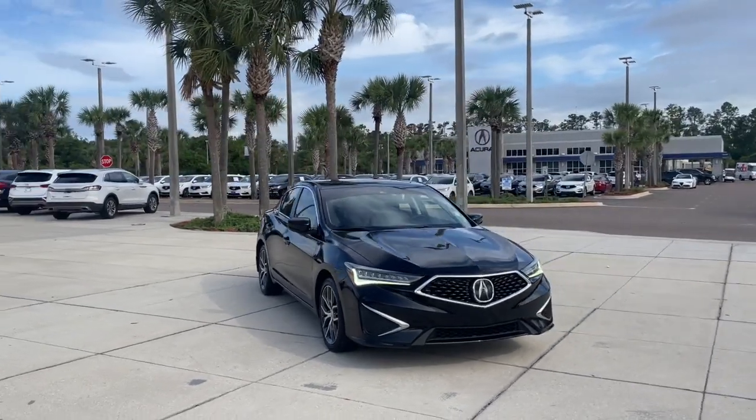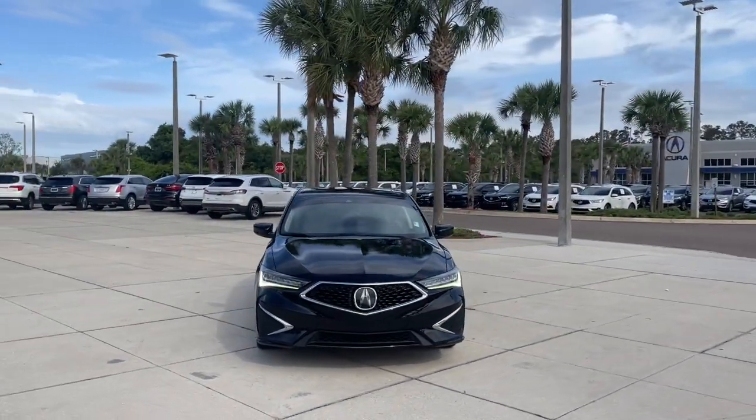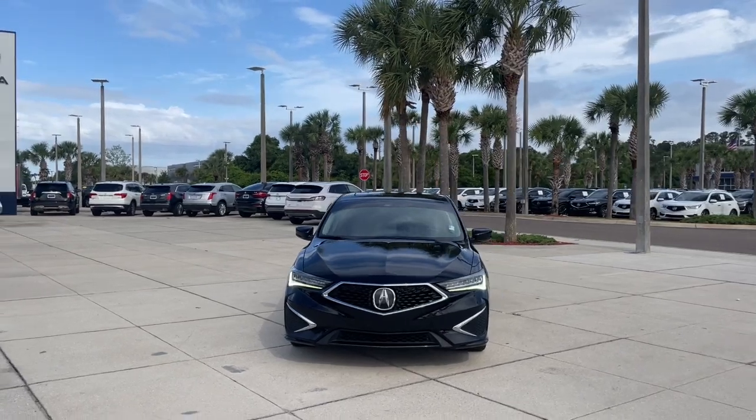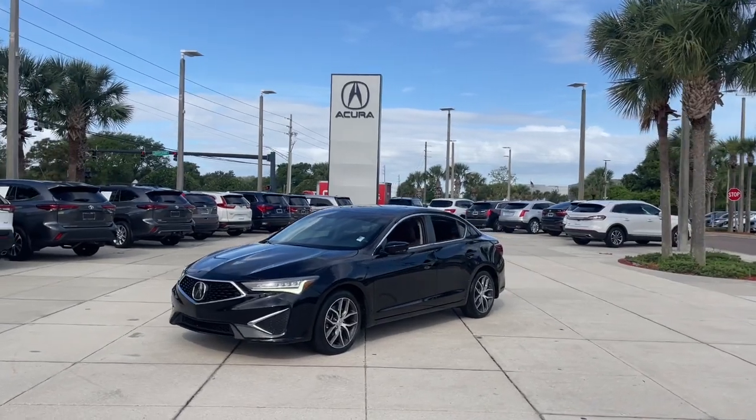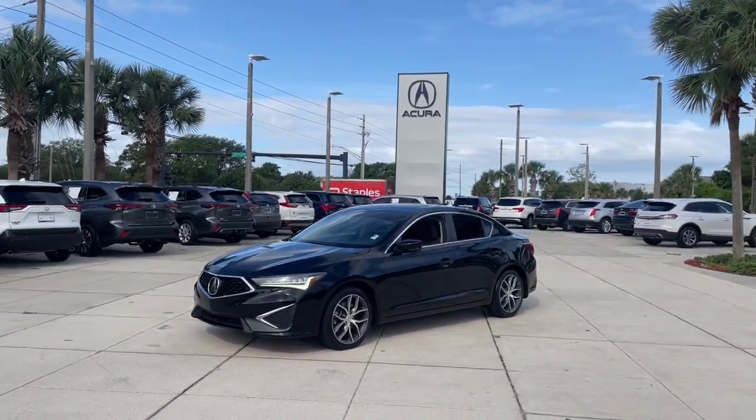Get into the 2019 Acura ILX. This vehicle is an outstanding buy with fewer than 60,000 miles on the odometer. If you want a compact sedan with racing roots, you want the ILX.